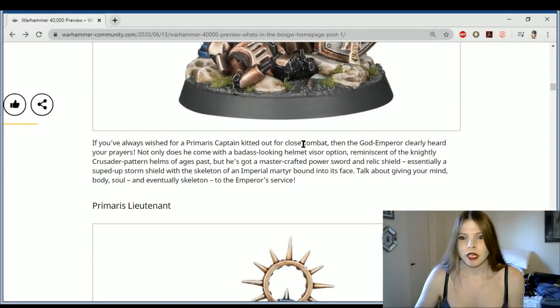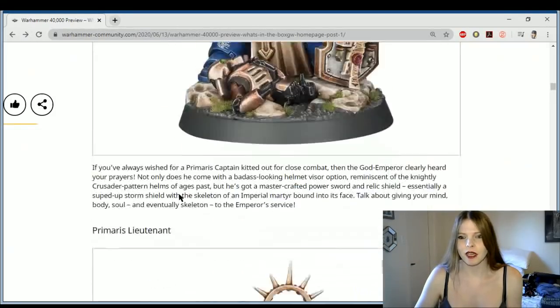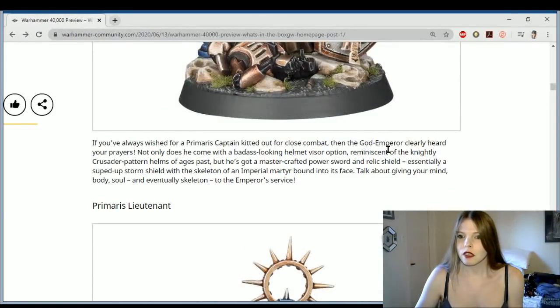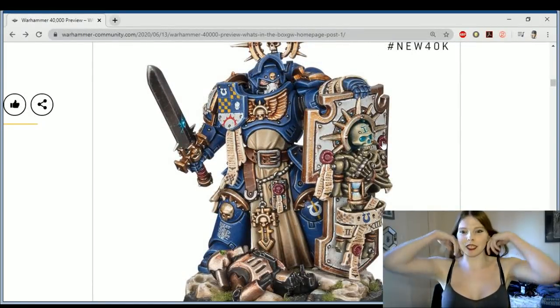You've always wanted to play a Primaris Captain kitted out for close combat? Kind of wanted him with a Thunder Hammer and a Jump Pack, not going to lie. Then the God Emperor clearly heard your prayers. It's a Mastercrafted Power Sword and Relic Shield — so it's not a Storm Shield, it's a Relic Shield. It has the old Mark One Marines on it.